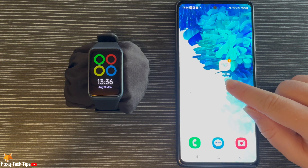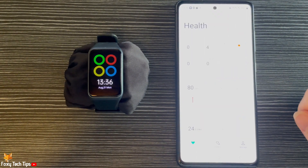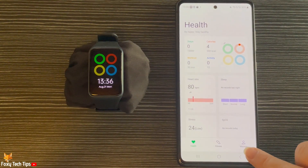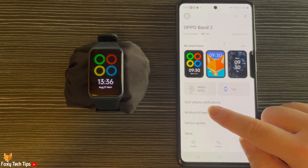You do this from the HeyTap Health app, so open up the app on your phone. Tap Manage in the bottom right corner, then tap Sync Phone Notifications.